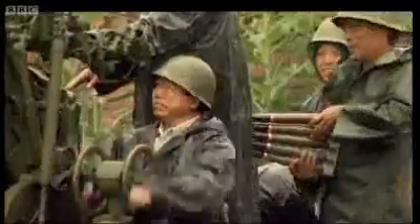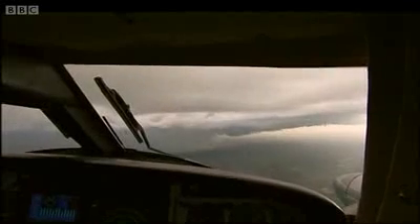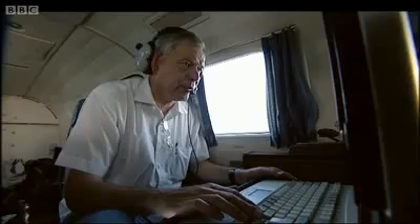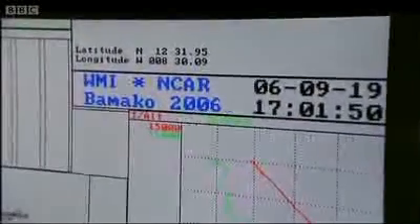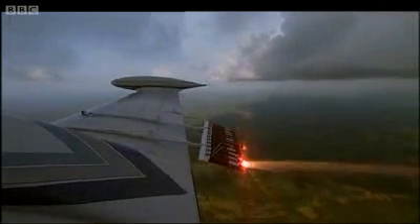China spends more on cloud seeding than any other country in the world. Dr. Brunges is in Mali, West Africa, to test out a new technique he's devised with colleagues at the National Center for Atmospheric Research. It involves the use of pyrotechnic flares to deliver a special seeding material into the base of a cloud.